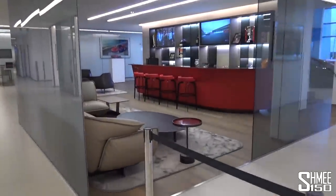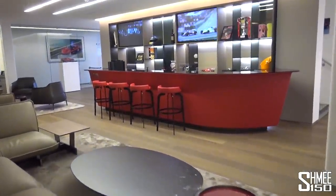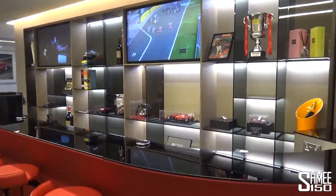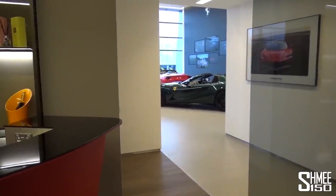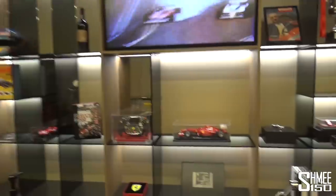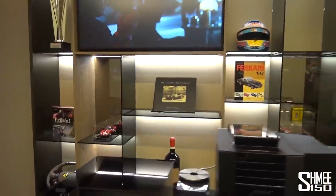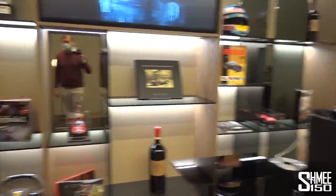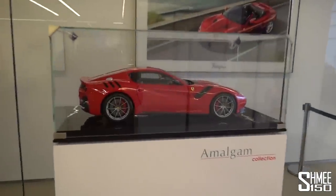Upon entry we arrive at the new customer lounge — the place for customers to be greeted in a friendly and relaxed atmosphere. There's a bar to grab a drink, and behind it are shelves of memorabilia, lots to look through. You've also got TVs playing videos, replica model cars, the F1 steering wheel, some historical Ferrari books, a steering wheel from a newer car, and over to this side we also have the F12 TDF from Amalgam. You can get these customised to the exact specification of your own car.